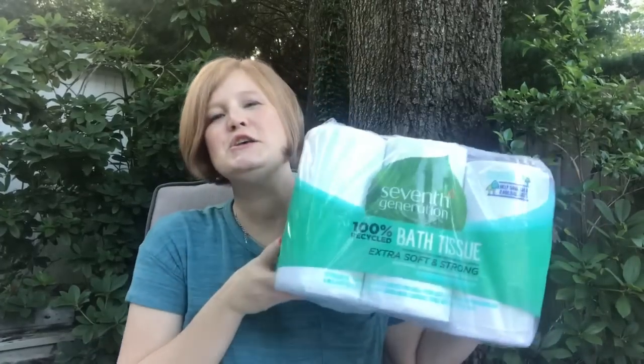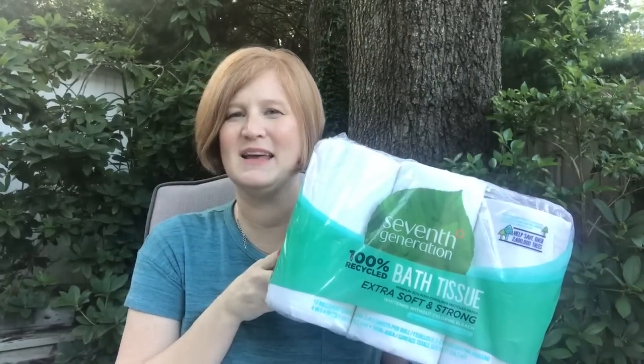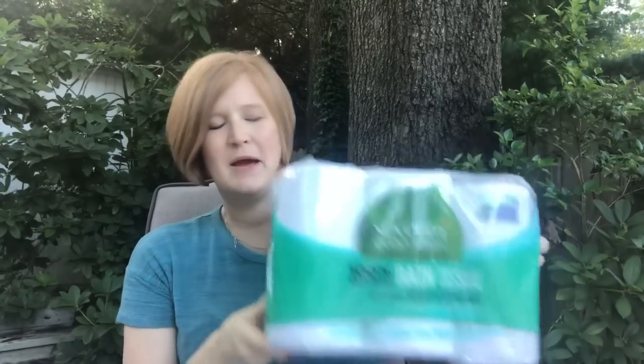The next thing I got is the 7th Generation Toilet Paper. I really like it and had asked my family — they said yes. But right after my last video my husband said he doesn't really like it, so this may end up going in the kids' bathroom. I don't mind it and neither do the kids. It is a little bit softer feeling and not as strong. You can do with that information what you want, but my husband was not a fan.